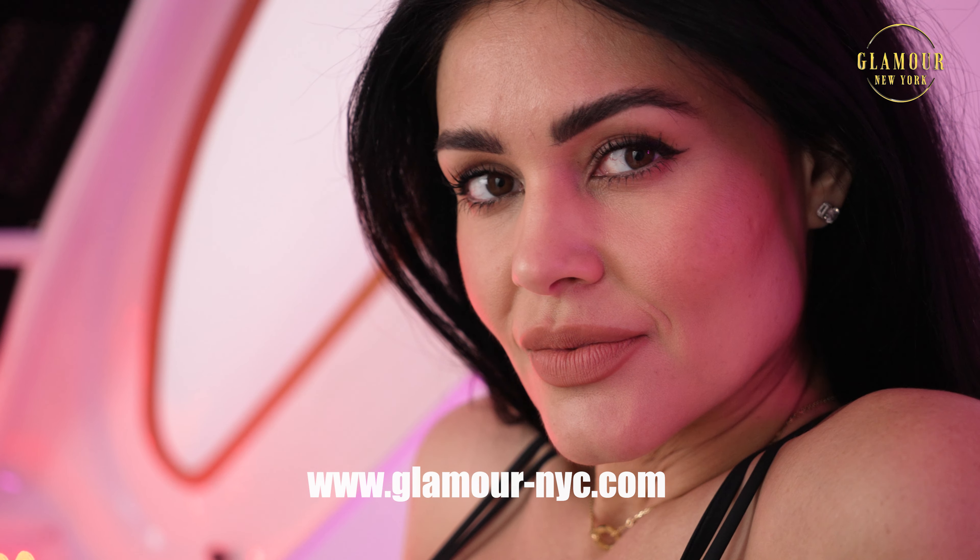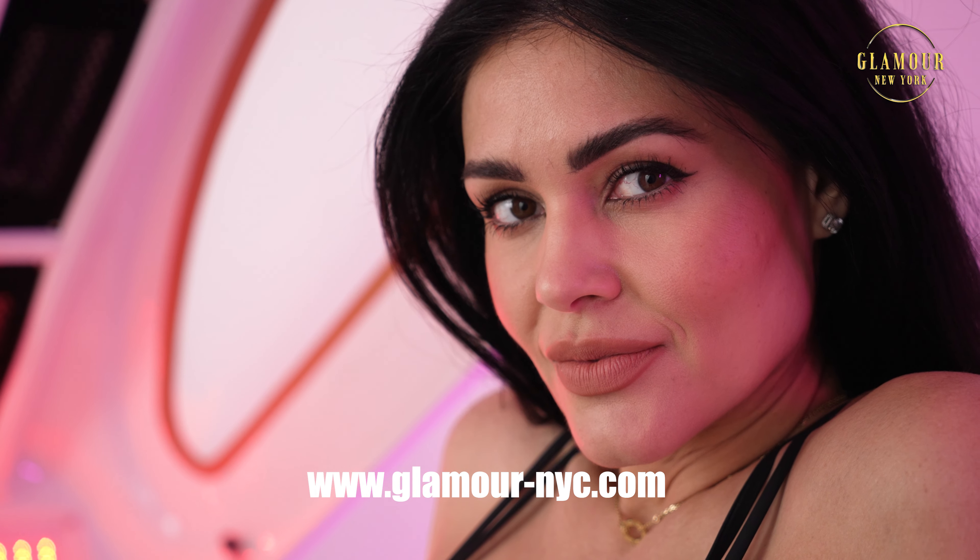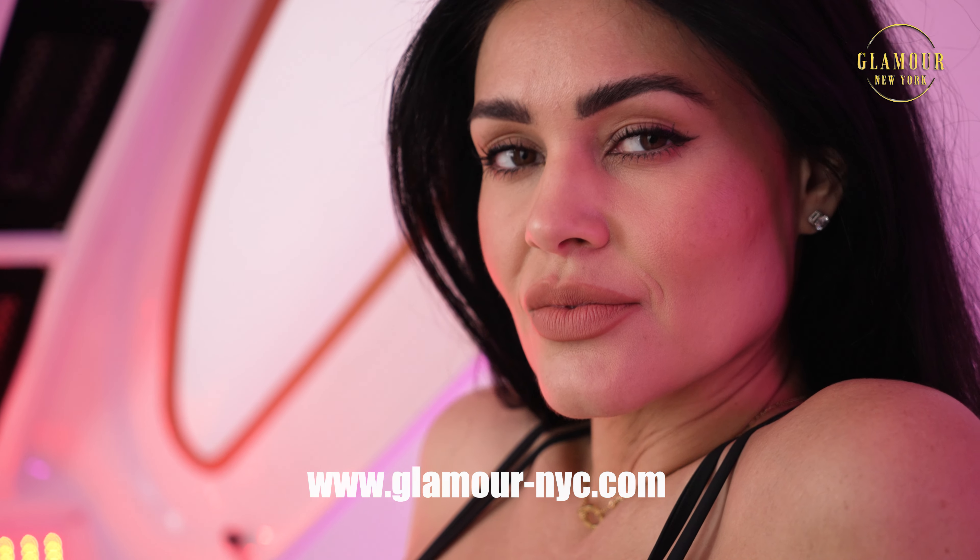For more information, visit your authorized retailer or visit GlamourNYC.com. Reinventing anti-aging. Glamour New York.